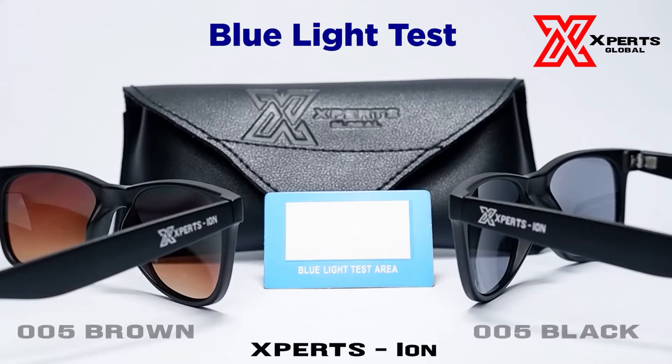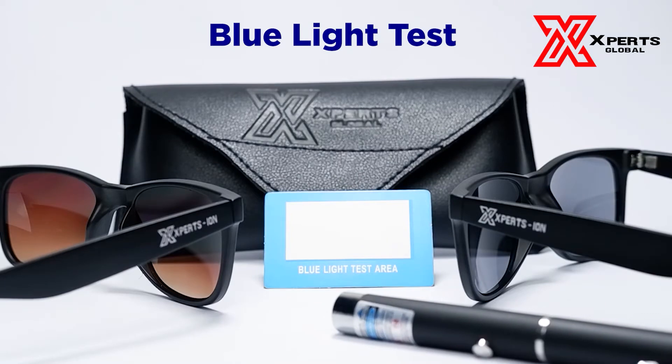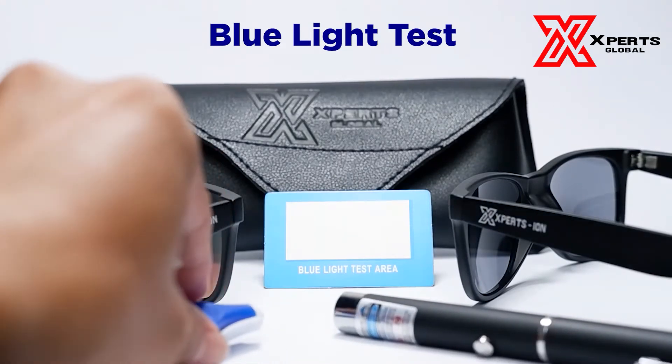Hello there. Today we will be featuring Expertision's anti-blue light and anti-UV ray radiation capabilities. In case you haven't watched our video on blue light testing for ordinary glasses, be sure to check it out. We will be testing Expertision model 005 brown and 005 black for blue light testing, aside from its anti-blue light and UV ray properties.